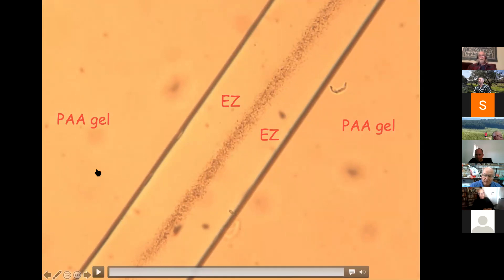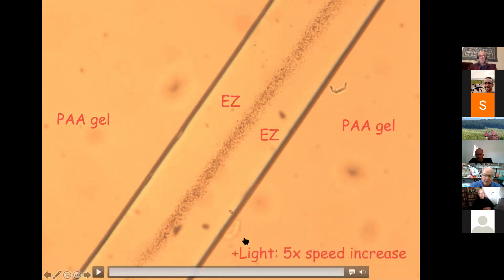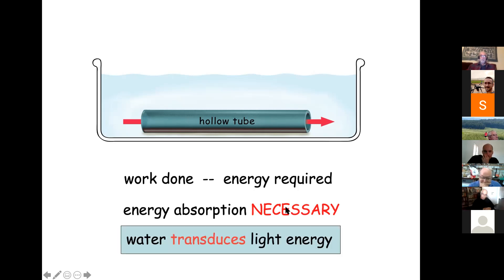Another person said: 'You think all of this is driven by light — why don't you just turn up the microscope light and see if it goes faster?' So we turned up the microscope light and published the result: we got a five-times speed increase. Basically we have a hollow tube of hydrophilic material sitting in water, and work is done. The only energy we could conceive of is absorption from light. Water transduces light energy into mechanical energy — water is a transducer.